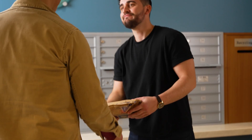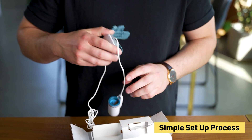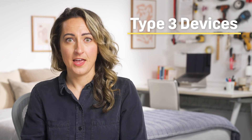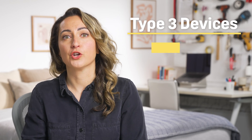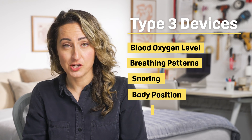Some tests may be sent directly to you in the mail, while others you need to pick up from an office. Once you get the test in your home, you can go through a simple setup process and take it as soon as that evening. Most at-home tests are classified as type 3 devices. They use various sensors to capture your blood oxygen level, breathing patterns, snoring, body position, and heart rate. For all of their advanced technological capabilities, at-home sleep apnea tests are relatively simple to configure.